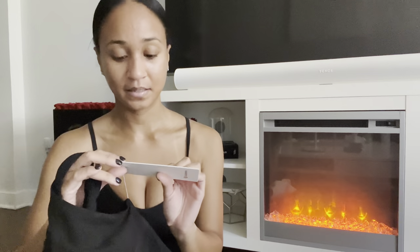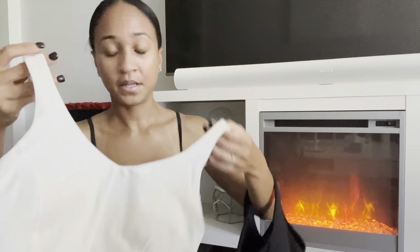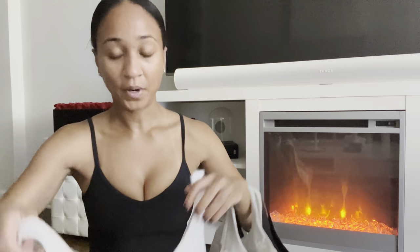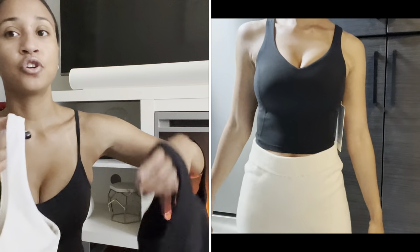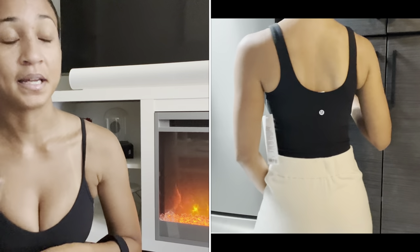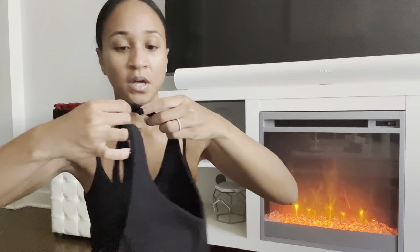It's just the Align Tank, but they came out with the C-to-D version. I got it in a size two for $68 — I have the Black, Bone, and White versions. There's a huge difference between the C-to-D version and the regular A-to-B Align Tank. I still wear the A-to-B but it can be quite booby — I'm a 32C — so this C-to-D solution is the best thing they've come out with. I wish they'd release the other colors I own in A-to-B in this version too.